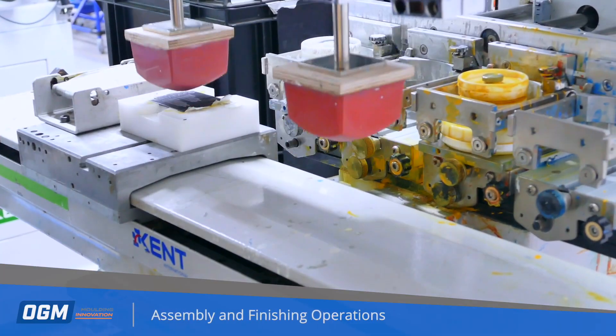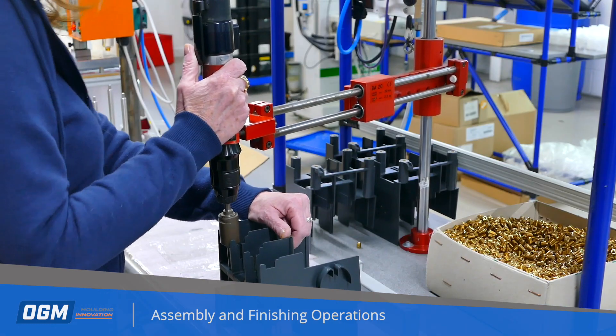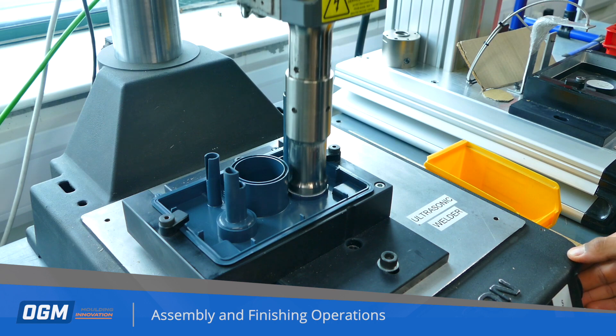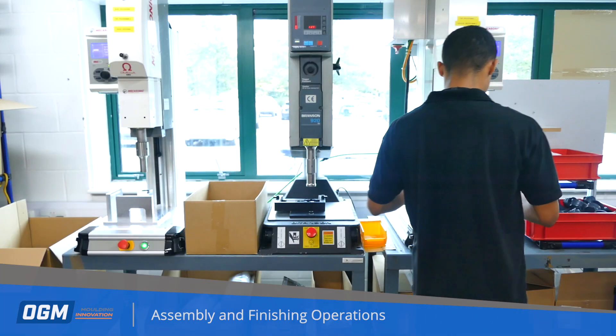Pad printing, hot foil printing, heat staking, thread inserting, plasma treatment of low surface energy polymers, ultrasonic welding, laser transmission welding, conductive EMC spray coatings —